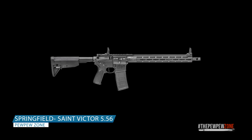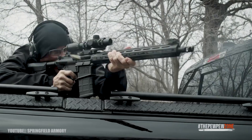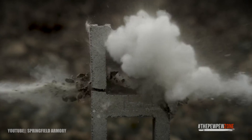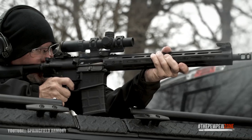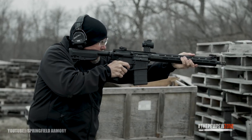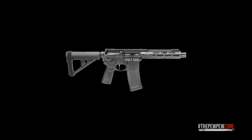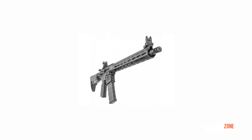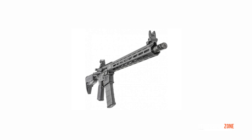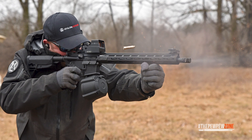10. Springfield Armory Saint Victor 556. With a 16.1-inch barrel, the Saint Victor is a typical AR carbine, chambered in 5.56. This rifle is extremely light, weighing only 6 pounds 9 ounces. The upper and lower receivers are made of 7075 T6 aluminum with a 1-in-8 twist barrel. It measures 35.5 inches when fully extended and 32.25 inches when fully compressed. Springfield added a Type 3 hardcoat anodized finish and M4 feed ramps. When it comes to handling, all AR-15s are very similar — recoil, handling, and triggers are formed and constructed in much the same way.